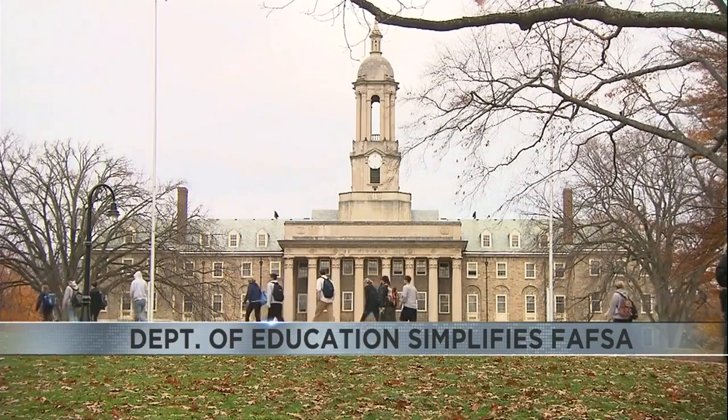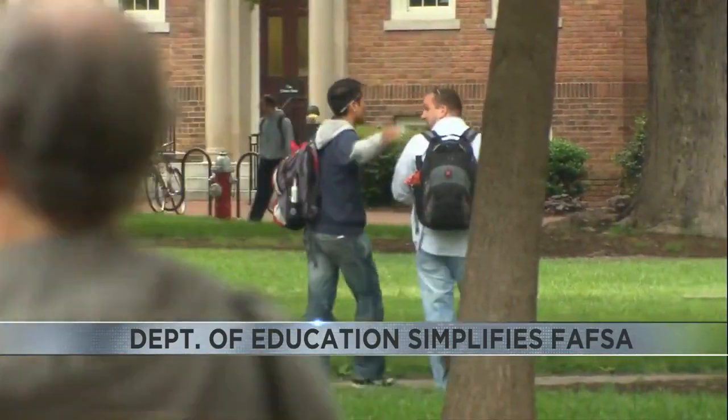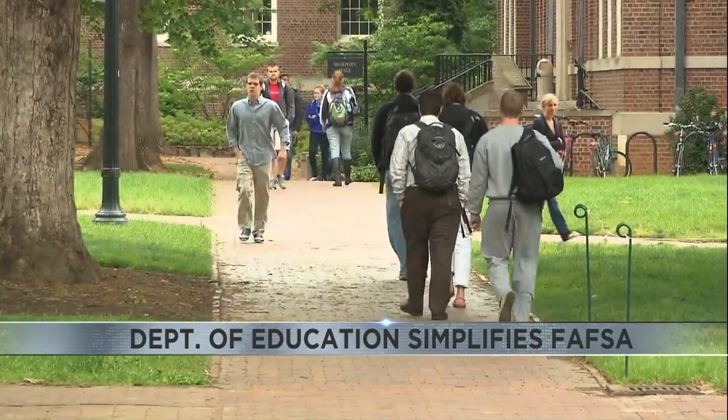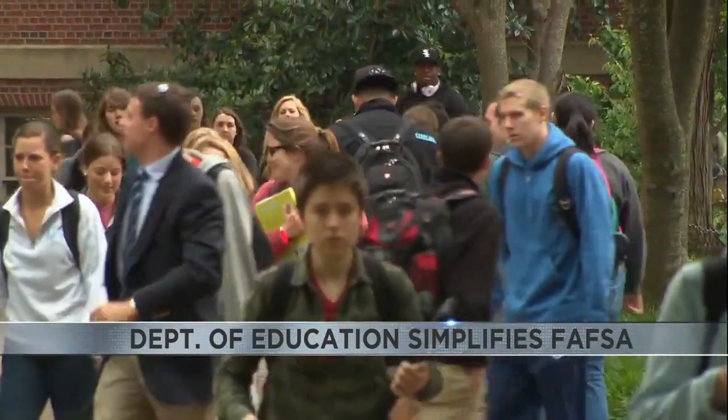Now, FAFSA stands for Free Application for Federal Student Aid, which has been criticized for being too complicated and taking too long. It has more than 100 questions and has not been significantly updated since the 1980s.